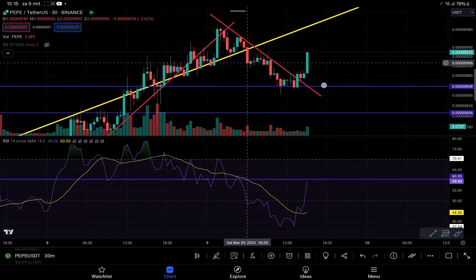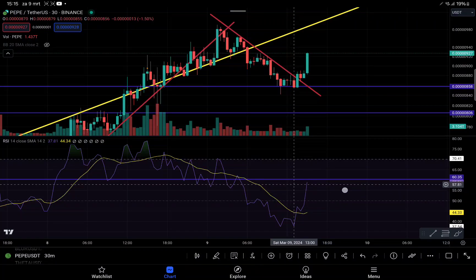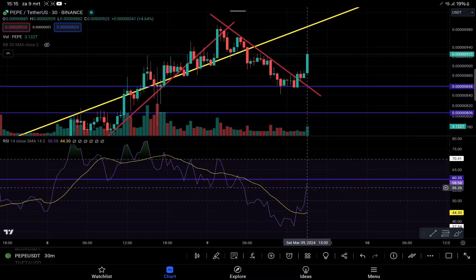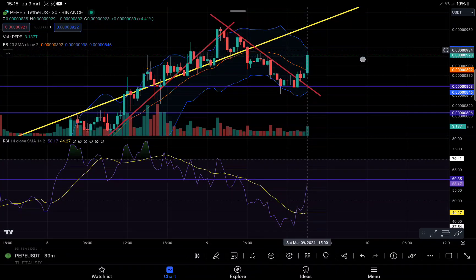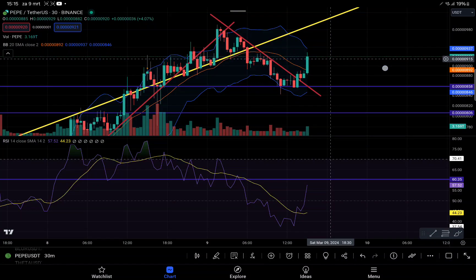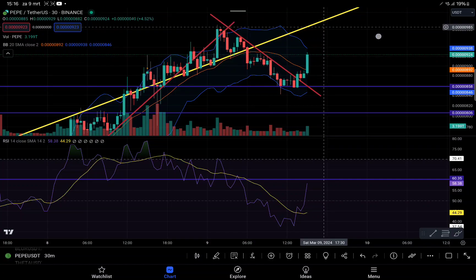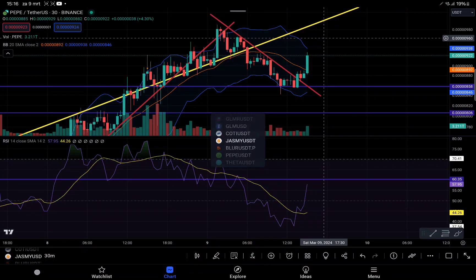We are now experiencing some resistance but passing through it. The RSI still looks pretty okay at this point. We saw some bearish divergences because of huge selling pressure, but right now everything looks pretty good. Looking at the Bollinger Bands, we still have room to the upside. We can expect our next target to be at 9.30, some consolidation, a push back to 9.15, then continuation to the upside with the next target around 9.60.